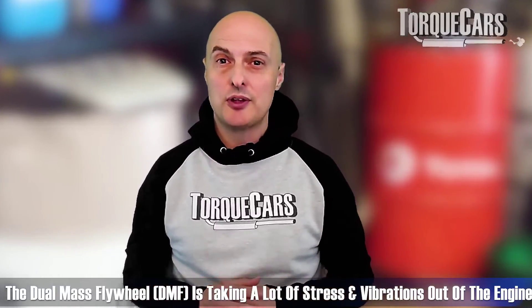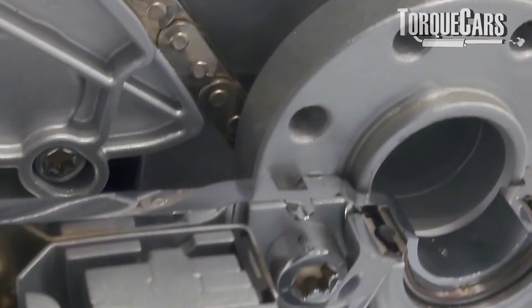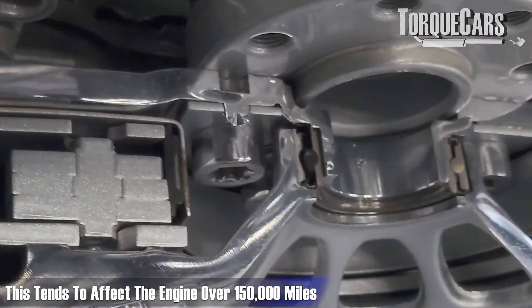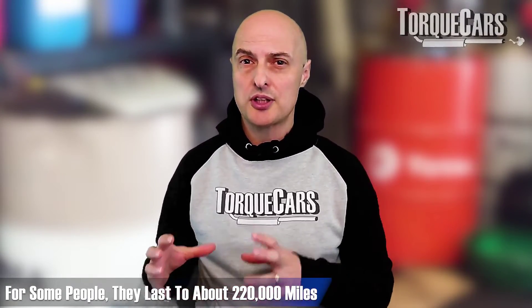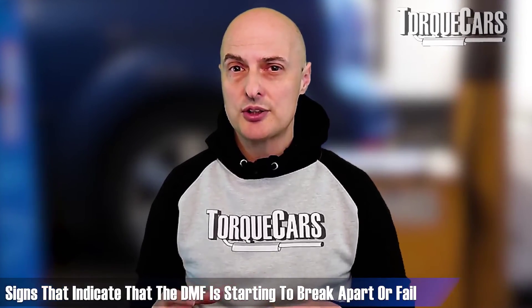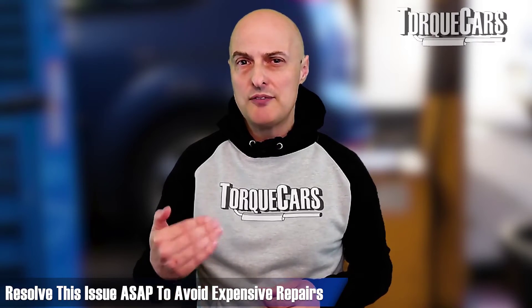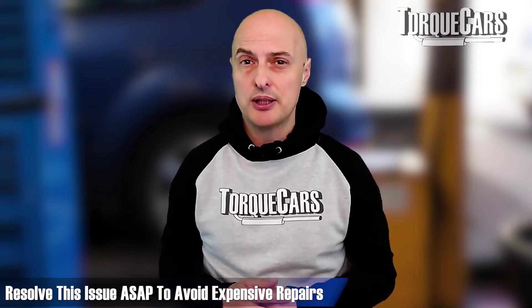The dual mass flywheel, like any DMF, takes a lot of stress and vibration out of the engine. There are two plates with a spring mechanism connecting them, and it does take its toll. This tends to affect engines well over 150,000 miles — people have reported DMF failure at around 200,000 to 220,000 miles. If you notice noises coming from the transmission or rough running, that could be a sign the DMF is starting to break apart or fail. Get that addressed early on, because if you leave it too long you can run up some pretty serious repair bills.